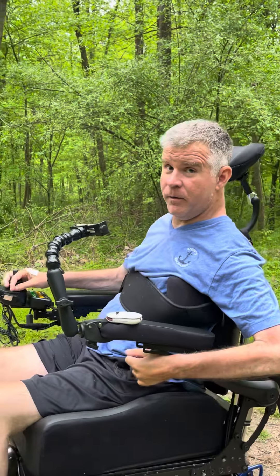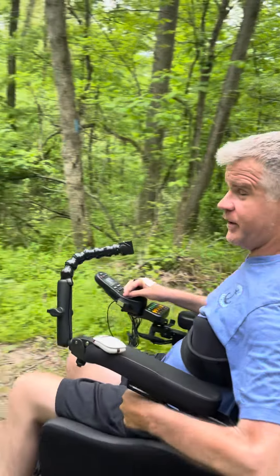This chair does amazing things, so if you're in the market for a chair that goes off-road, check out the website — magicmobility.com or sunrisemedical.com. Check it out and watch me go — see ya!